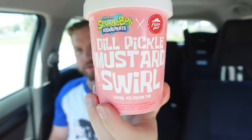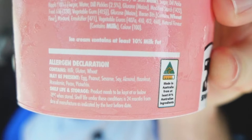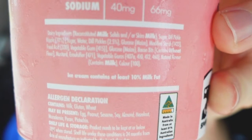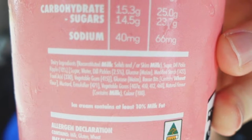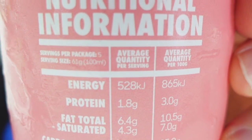This is what we all want to see — the dill pickle mustard swirl. This one does seem very interesting. And on the ingredients, it does indeed contain dill pickle ripple. Dill pickles, bacon bits, and mustard. So this is the real deal. But is that a good thing or a bad thing? Who knows? Let's have a look.